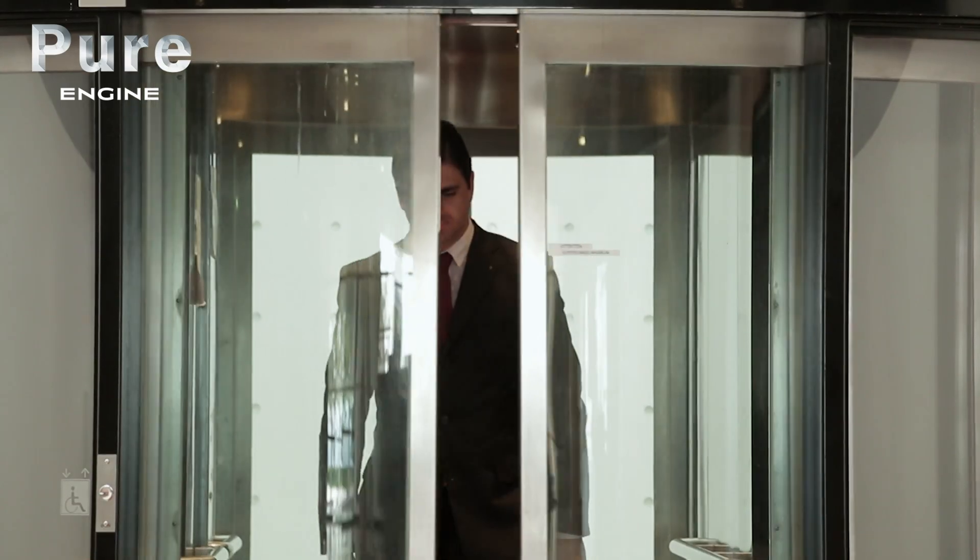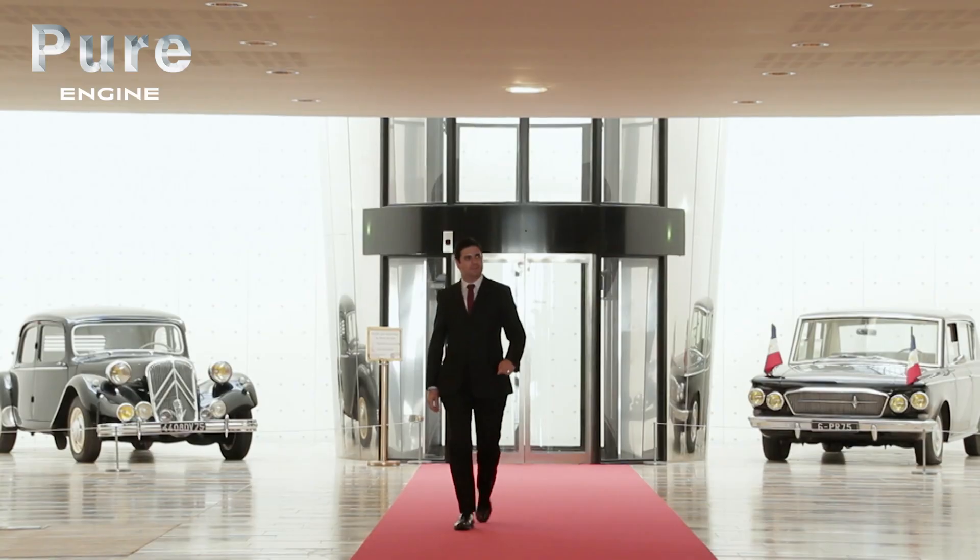Mathieu Jajean, historian and curator of the museum, takes us on a tour of the vehicles of France's Liberator.